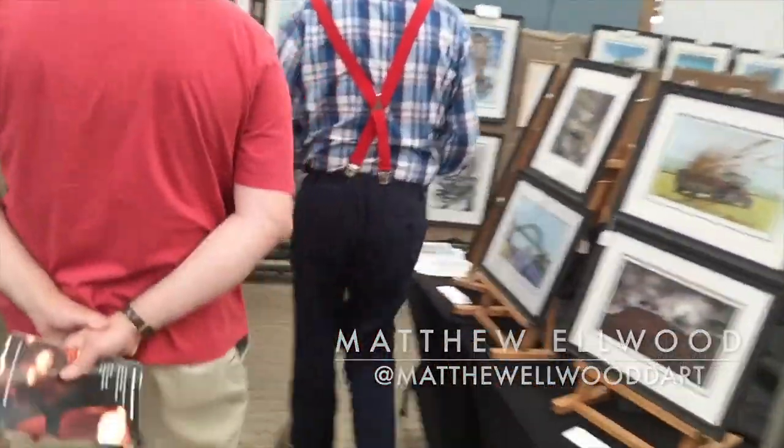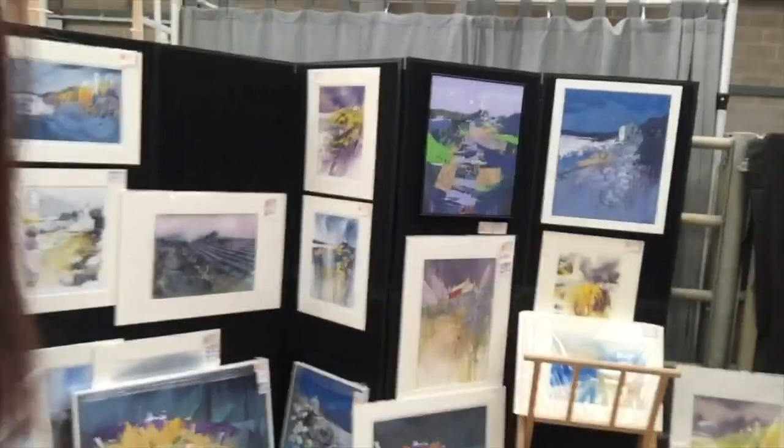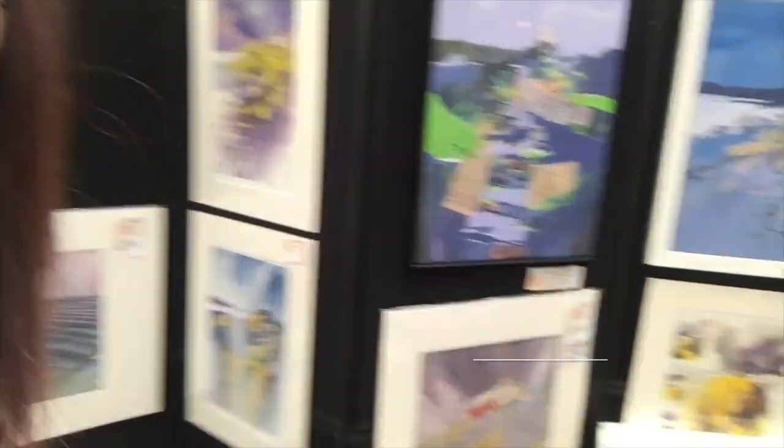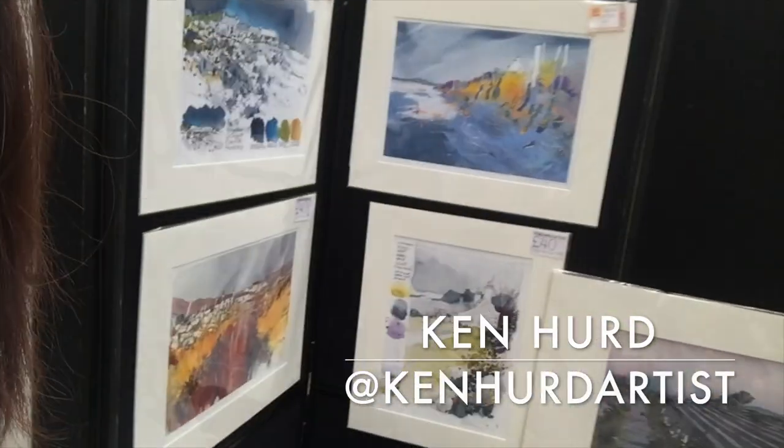That's Mafi's work. Nice paintings. I like this landscape — collage, I think.